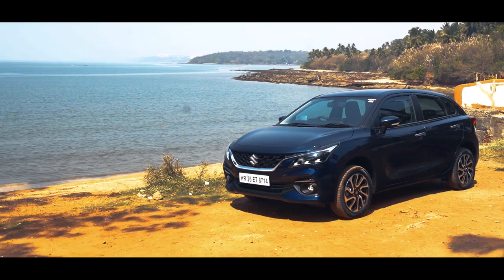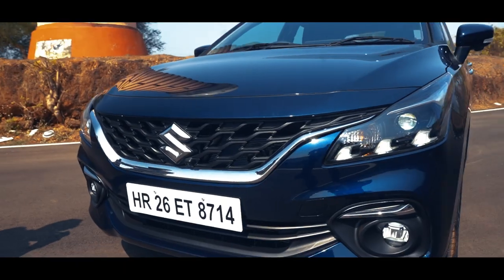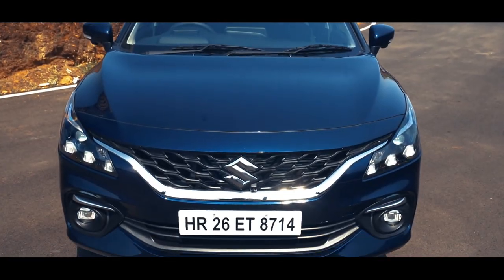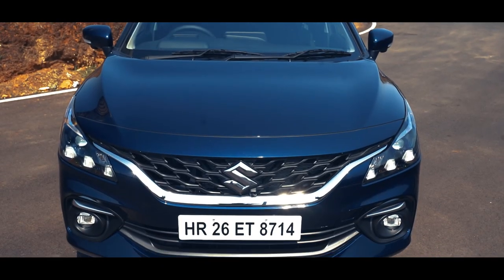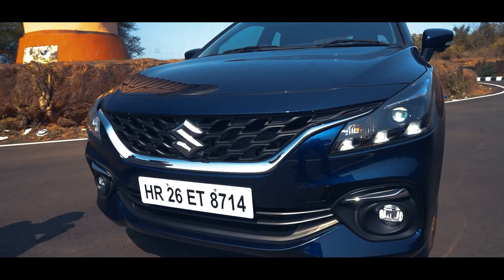The design of the Bellino is easily recognizable. The new projector headlamps with arrowhead-like LED DRLs immediately grab your attention. The front grille is wider now and gets a sleek chrome garnish, while the front bumper is all new with a bolder fog lamp housing and wider air dam.